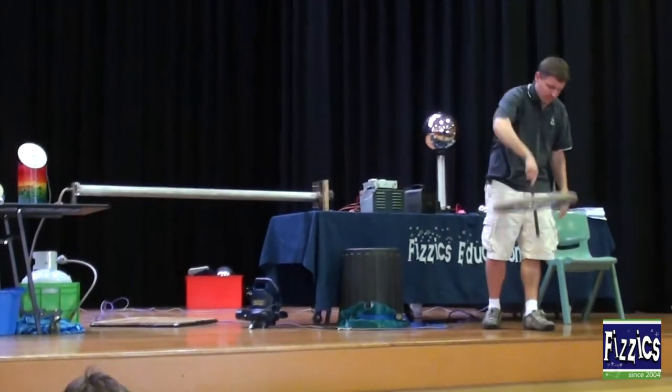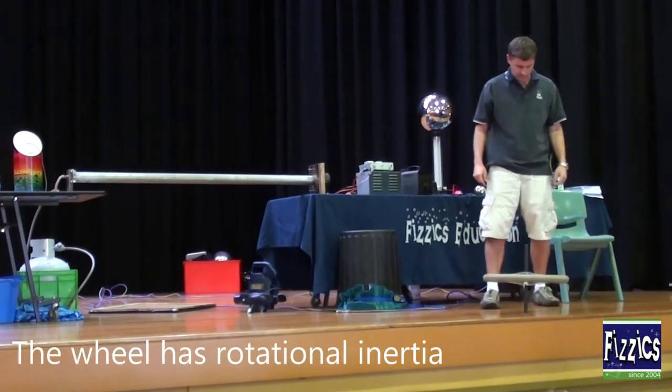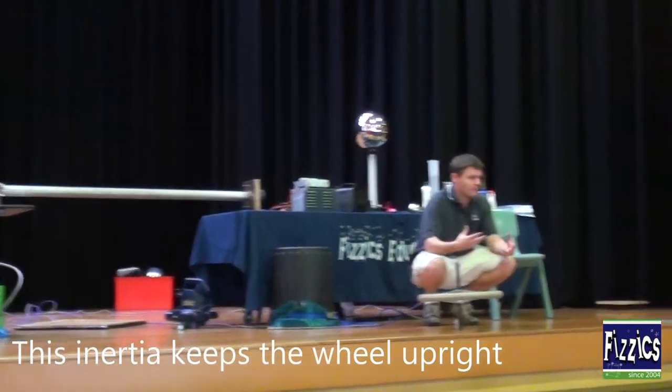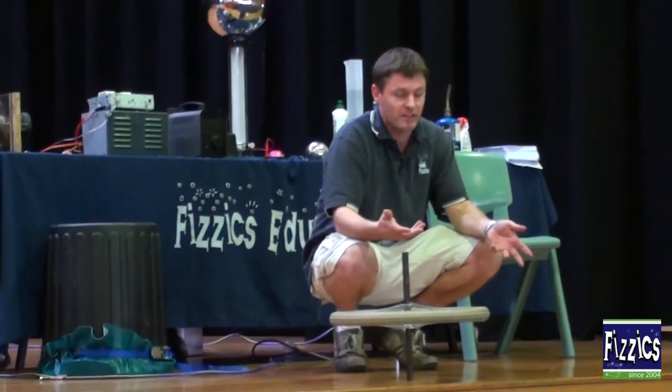Things when they're spinning can have quite a bit of momentum. Momentum means they've got a fair bit of energy inside. The heavier something is and the faster it's moving, the more momentum it has.